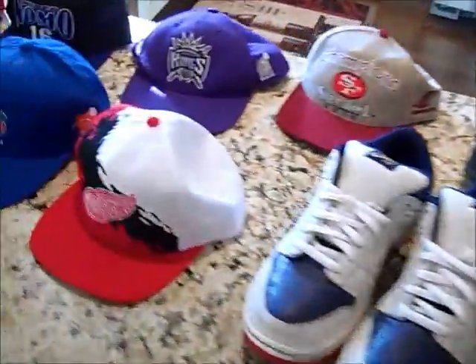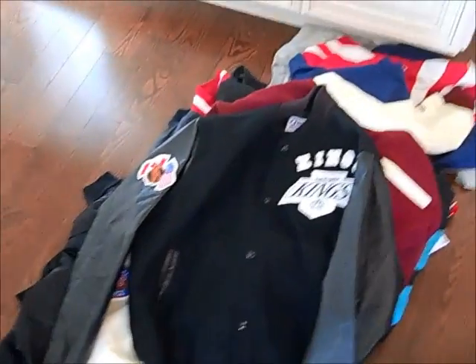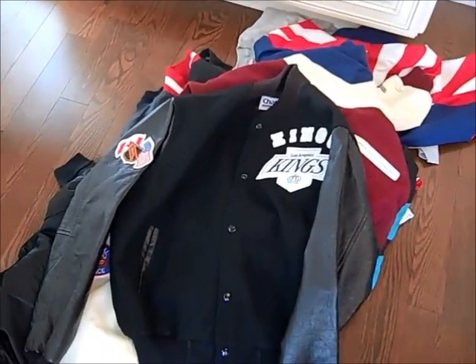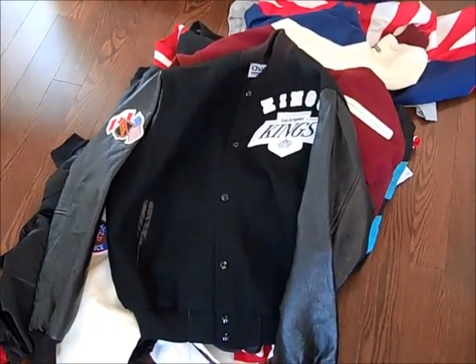Pretty much all this stuff is for sale, so if you want something hit me up. Thank you for watching — shoutout to all my subscribers. We got a ton of stuff, if you guys want some vintage goodness, hit me up, I'll try to hook some people up. SoulFoodSF, I'm out.